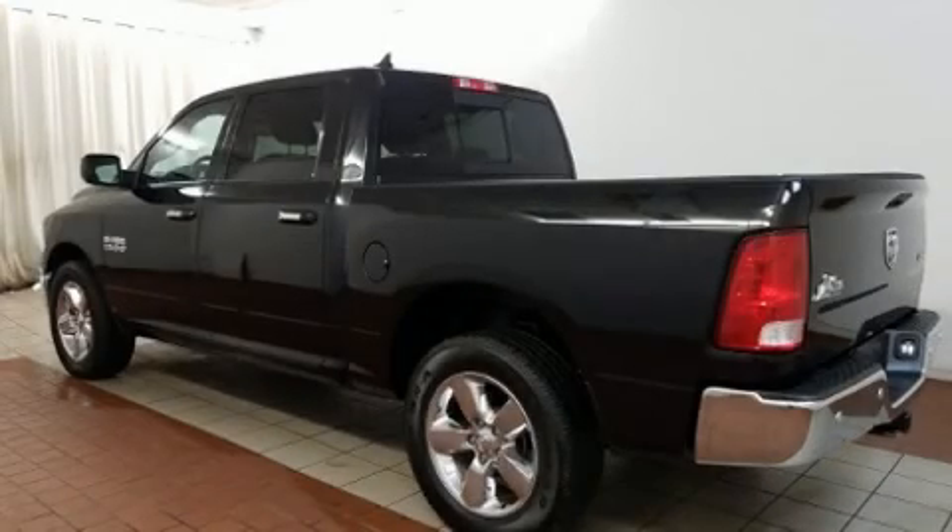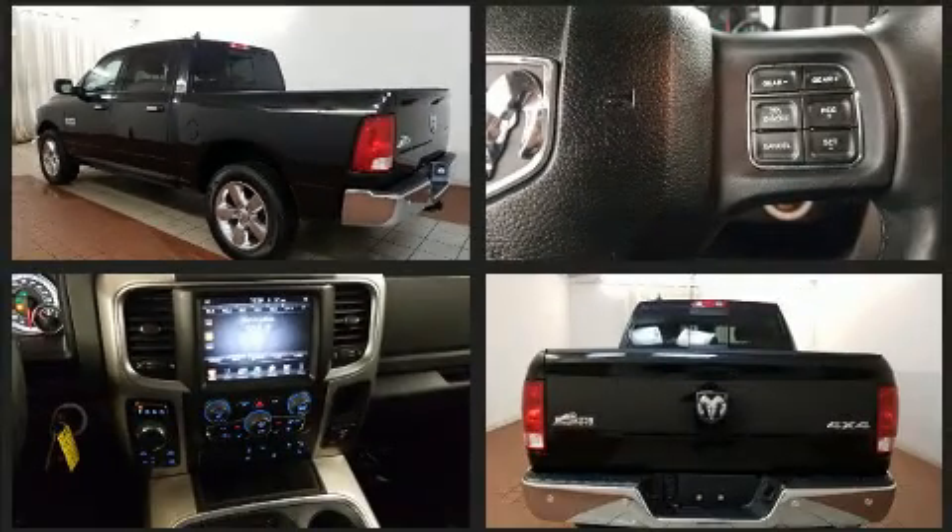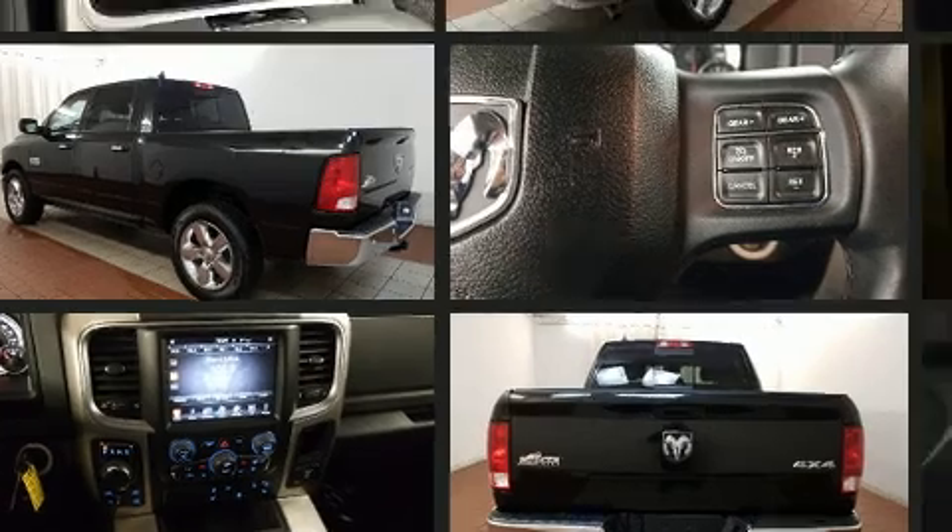You can expect a lot from the 2016 Ram 1500 with less than 30,000 miles on the odometer. This pickup stands out from the crowd, boasting a diverse range of features and remarkable value.